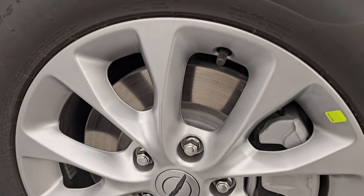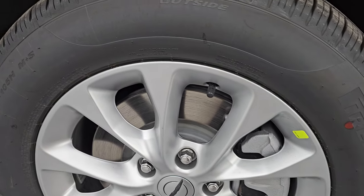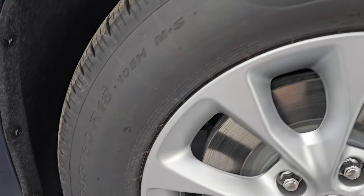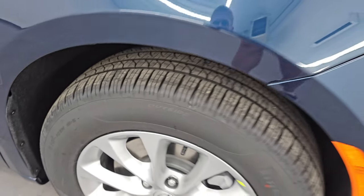You get these 18-inch silver painted alloy wheels. It has Pirelli P0 all-season tires — these are 245/60 R18s — and you can see the tread pattern on there, kind of an all-season tread pattern.